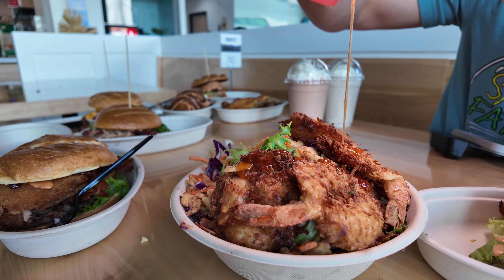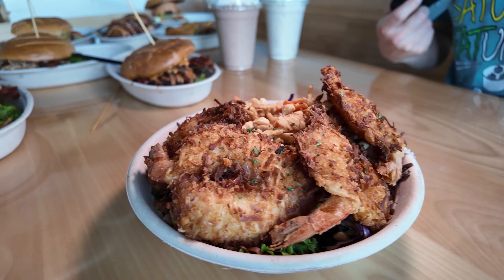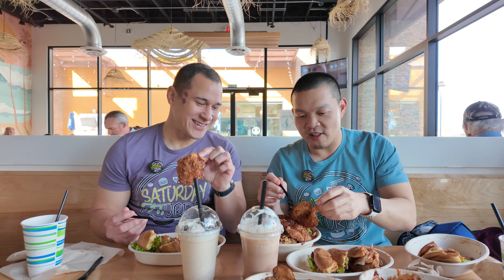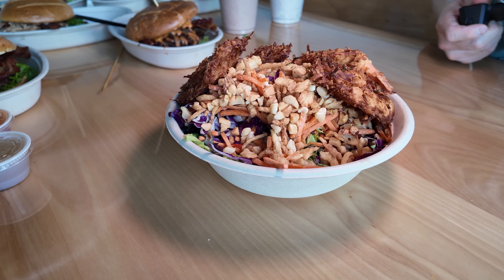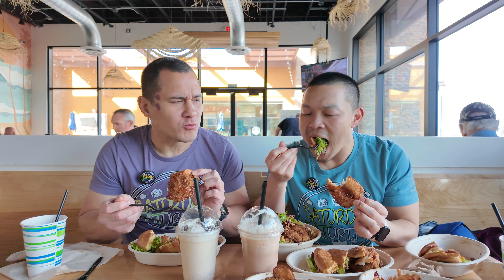This is a salad that has macadamia nut all over it with coconut shrimp — they call this the Coconut Macadamia Nut Shrimp Salad. I've never had that combo inside a salad before. Look at the shrimps — look at the size of this thing! It's like flattened out, so it's really cool and crispy and coconutty, and then you have the macadamia nut all over it. We already poured the dressing on top. Whoa, this is good! I didn't expect to like that, but I love it.